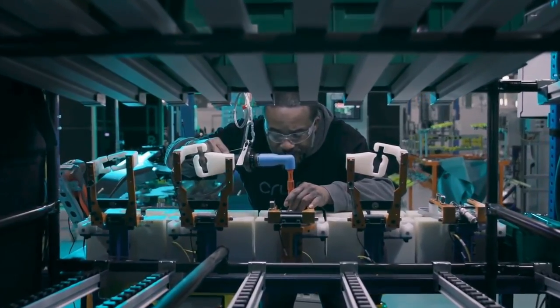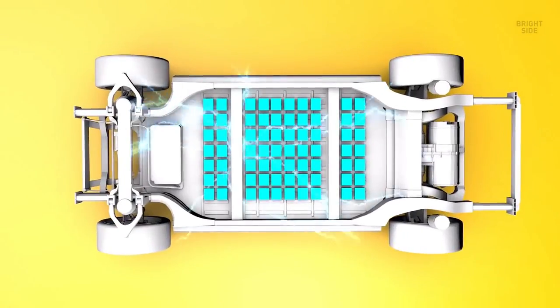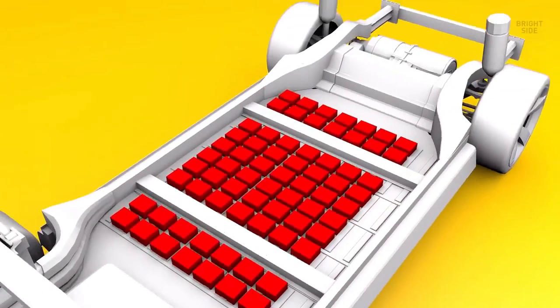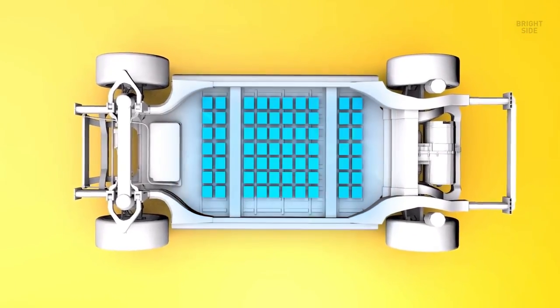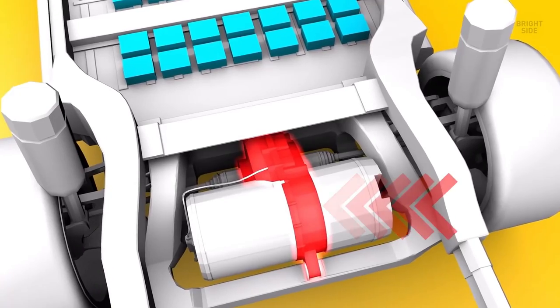The big exception to the maintenance advantage is the battery. Although both all-electric vehicles and hybrids are at risk of battery degradation, the all-electric battery is at higher risk because it solely relies on its battery for energy. Because an electric car battery is the most important feature in the car, it is very expensive to replace. The good news is that most will last well more than 100,000 miles, and the price of electric vehicle batteries continues to drop thanks to new battery technologies.